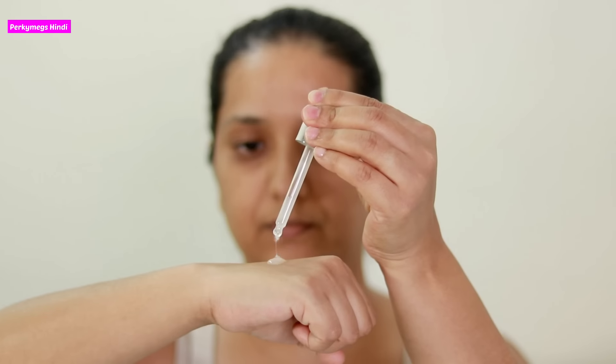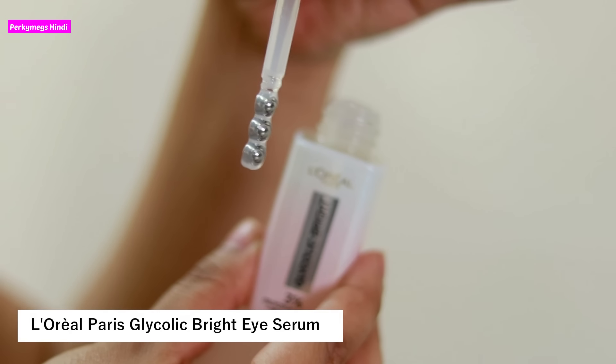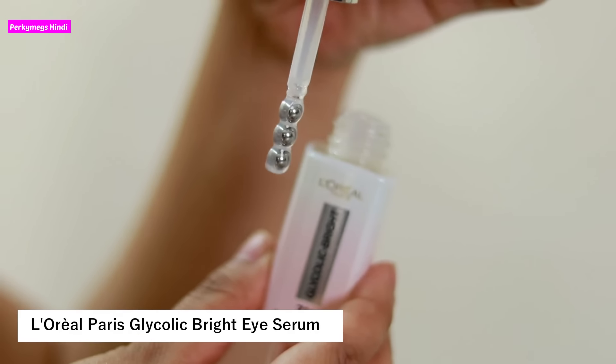In the morning after cleansing, I apply the Glycolic Bright Serum. I take the product from the dropper and then massage my face with it. After the serum, I apply the Glycolic Bright Eye Serum using the applicator and massage my eye area. I love this duo — my skin has become even-toned and I can see a visible difference in my dark circles.